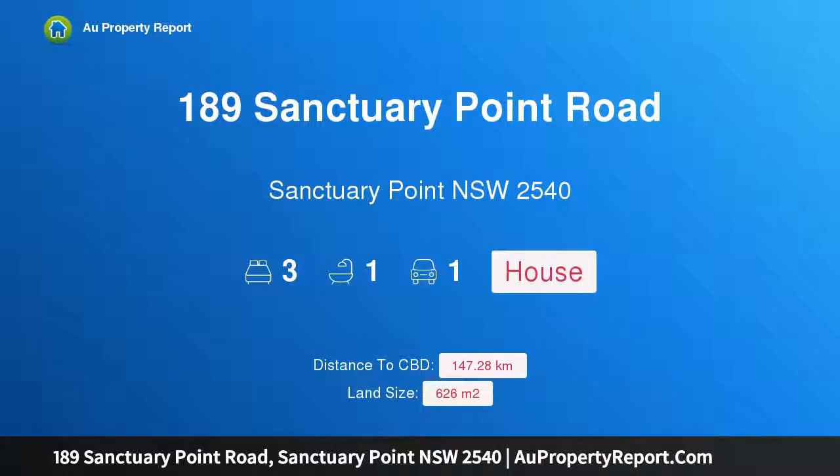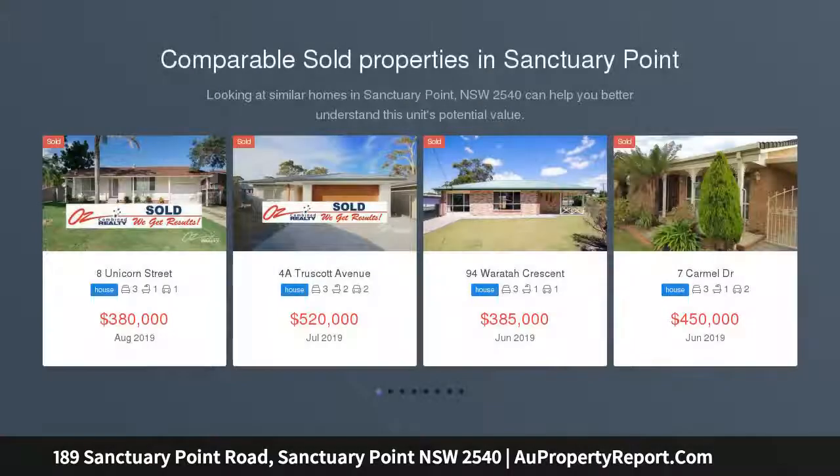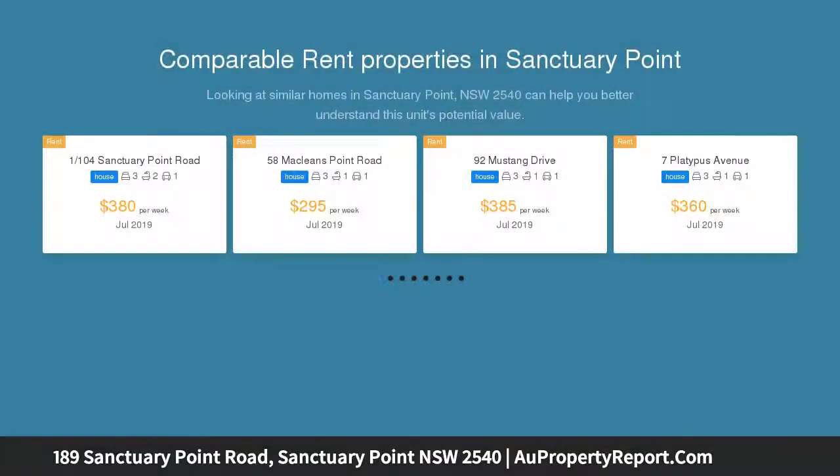Hi, I am glad to introduce property 189 Sanctuary Point Road, Sanctuary Point, New South Wales 2540. Location, location, location. Marty Stanfield and LJ Hooker Sanctuary Point and Sentia are excited to offer this fantastic opportunity to enter the market.